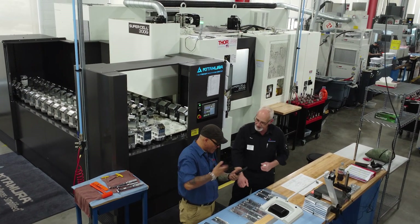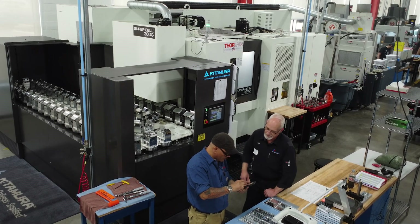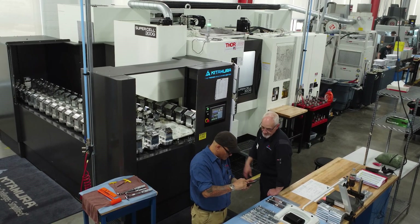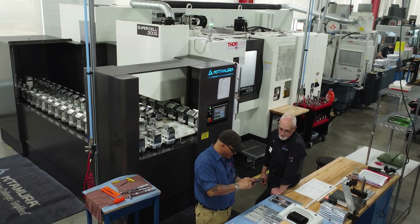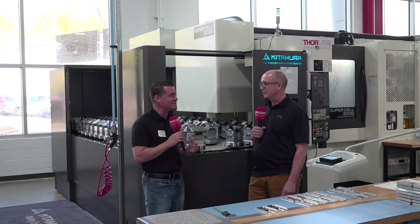Pat's going to go into why they made that investment. This is the largest investment. As I walk around, we're talking 50 machines in this building, 35 in another building — a global company with over 2,500 employees. So now we're looking at the Kitamura and we all get to find out together why this investment.